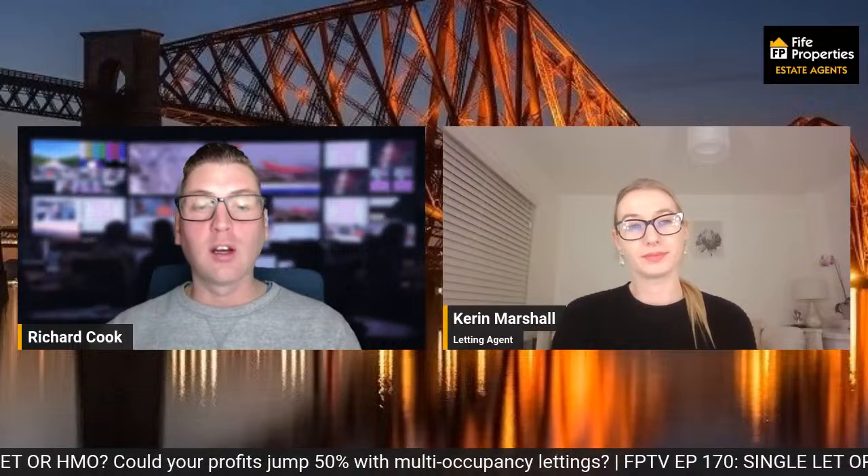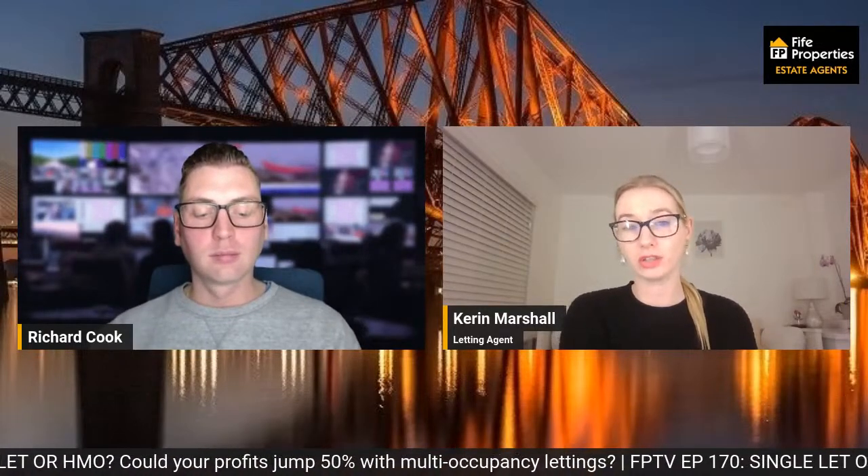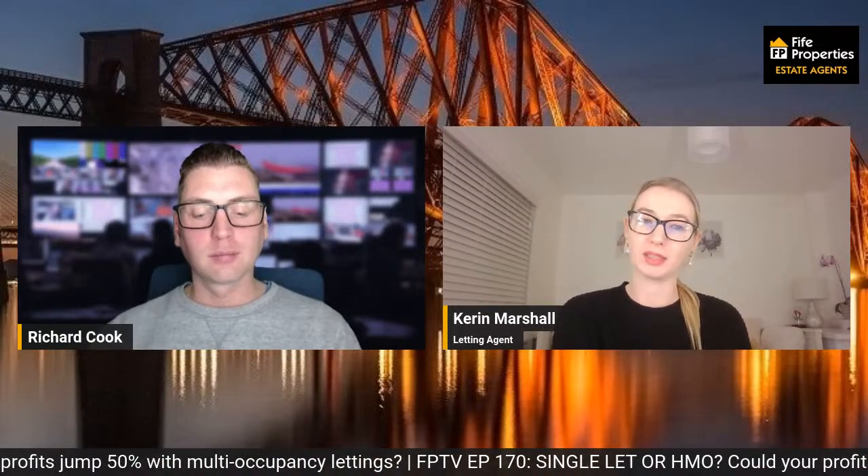As your property will be let to multiple tenants on individual tenancy agreements, you'll need to fit locks on every room you rent out. Privacy is quite a big thing — you need to make sure each individual has their own lock on the room and their own security and privacy, and feels safe in the room as well. That's a really important thing — ultimately you could be living in a house with multiple strangers that you don't know, so having that safe space for privacy and security is a key point.